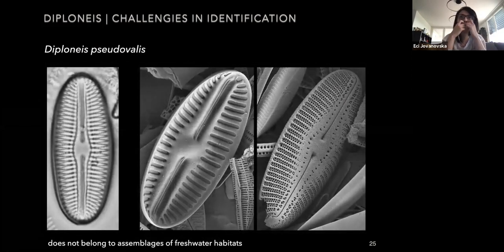Diploneis pseudovalis has a linear elliptical valve with slightly convex margins and round ends. The central area is moderately large. Most characteristic for this species is that it has a biseriate stria pattern. It has cribra occlusions and also belongs to the Cribra Diploneis subgenus. What is very interesting is that it has been very often recorded in many locations, but according to Lange-Bertalot et al. in 2021, this species should not occur in freshwater assemblages — it prefers more saline environments.